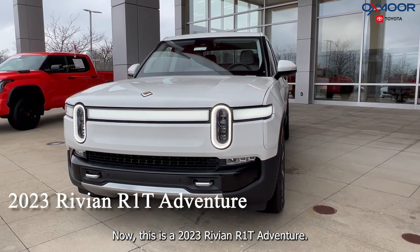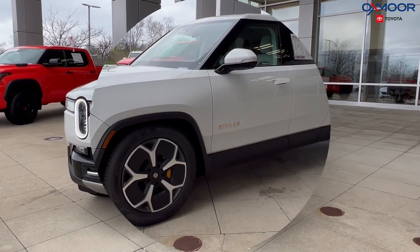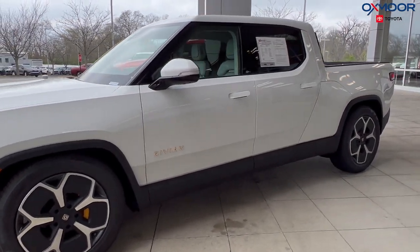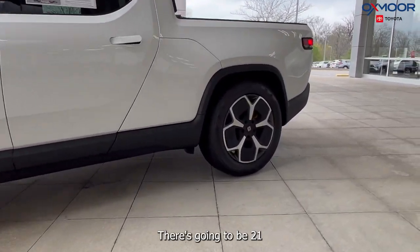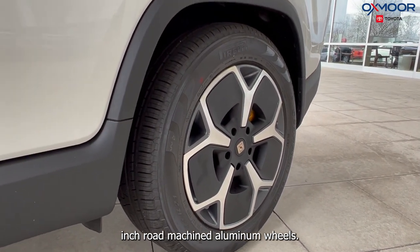This is a 2023 Rivian R1T Adventure. The exterior color is in Glacier White. There are going to be 21-inch road machine aluminum wheels.